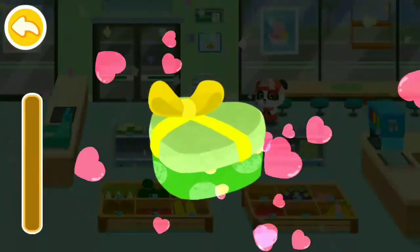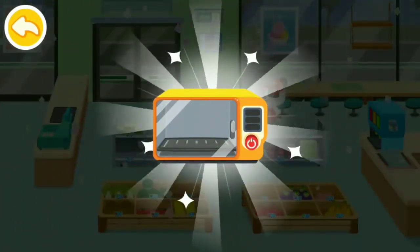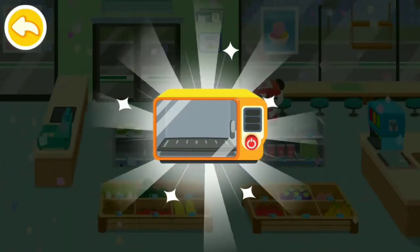Wow, a gift box. Let's see what's inside. Congratulations, you have got a microwave. Customers can heat up box lunch at the grocery store.